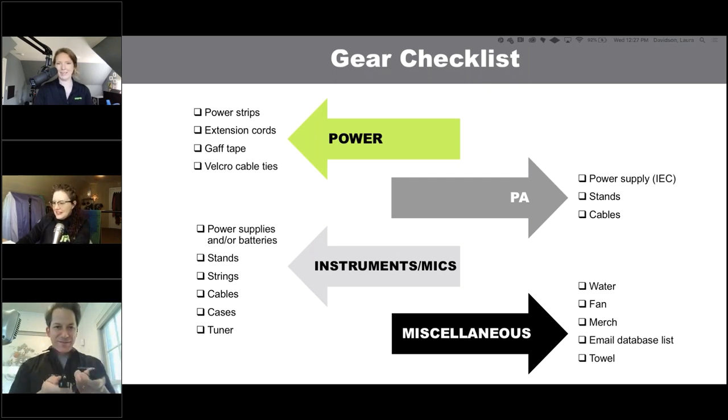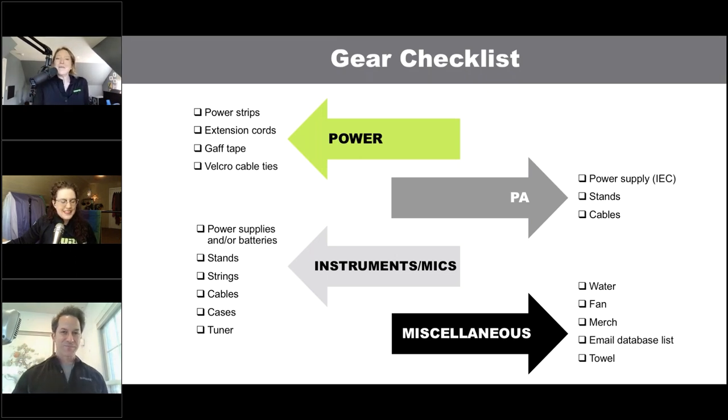For your PA, also consider the stands you need to bring. I have a bag for my stands that includes PA stands and my mic stand — all in one spot. Don't forget the cables for the PA, because a lot of times we think about our instruments and then we get there and forget a way to connect the PA to the mixer. When thinking about instruments and mic setup, make sure you have power supplies and batteries — if using a wireless system, make sure batteries are charged up.